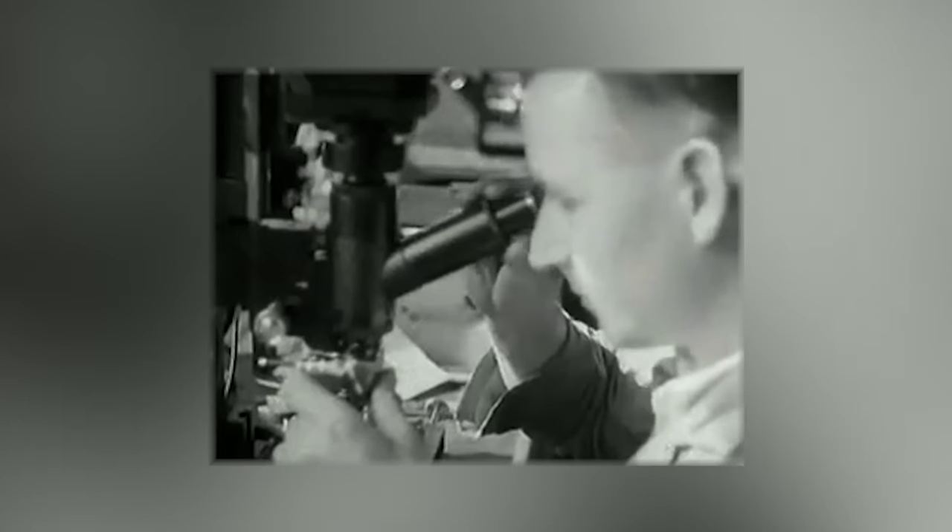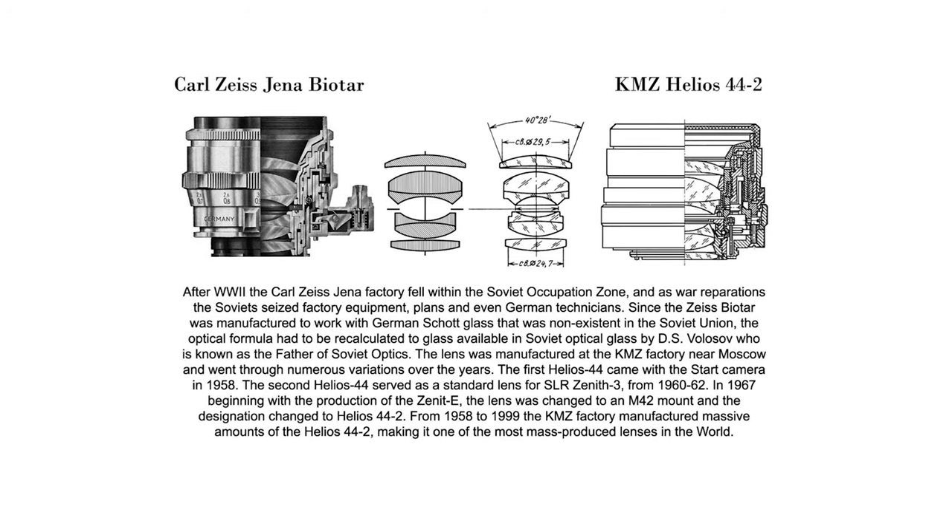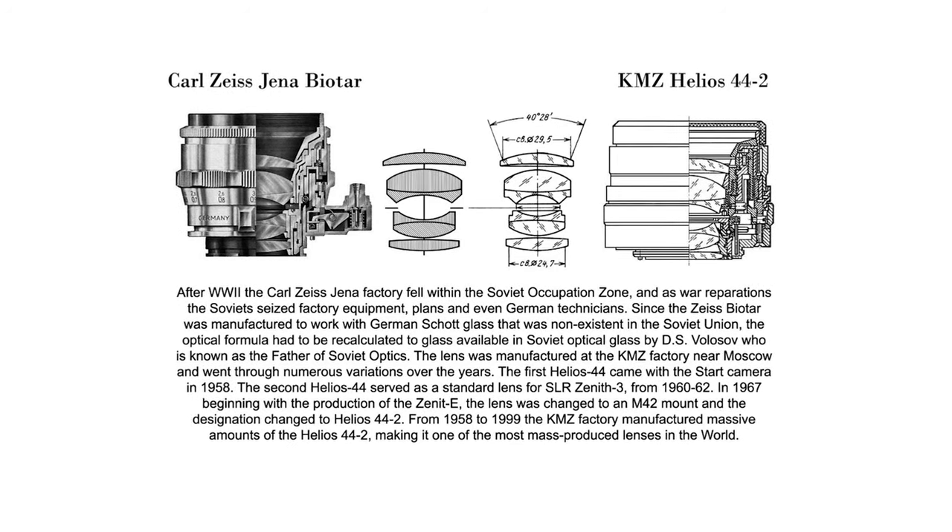Anyway, you can see why the stolen Zeiss Biotar formula was a nice little war prize for the Soviet Union. They suddenly found themselves in possession of the latest German optical advancements, which they later used in 1958 to make the original Helios 44-2 — a 58 millimeter f2 six element lens. That's right, this little guy is just a cheap knockoff of a better-built, sharper Carl Zeiss Biotar 58mm lens.